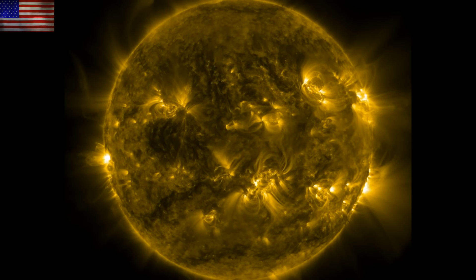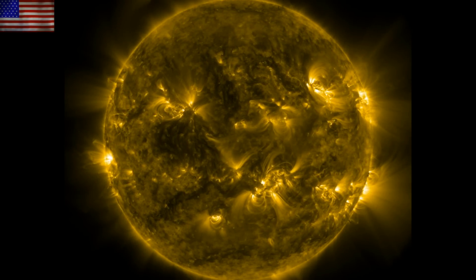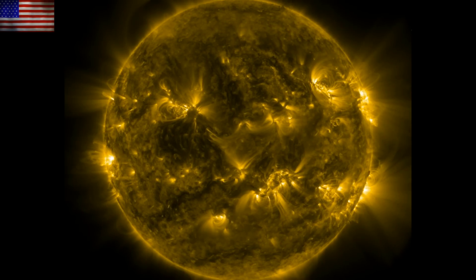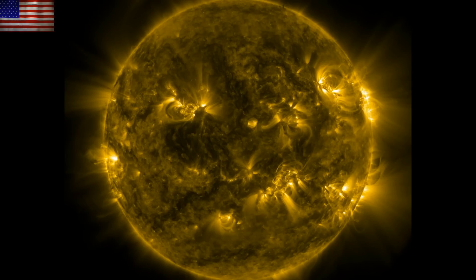Good morning, folks. There's some solar activity we're closely monitoring today, including a rapidly growing sunspot. We'll peek in on the data from a geomagnetic storm in 2017 and end with some eye candy from the James Webb Space Telescope.